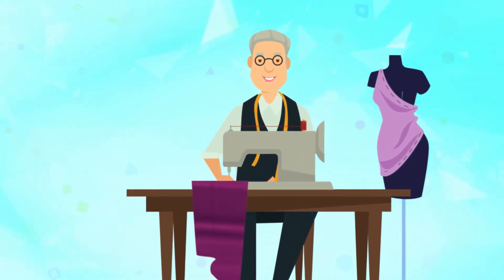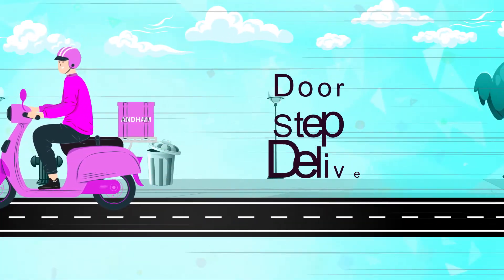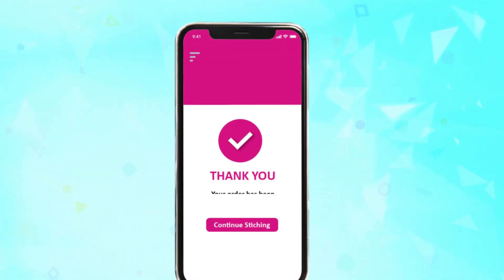Sit back, relax, and enjoy the custom cut attire with Andum. Delivering outfits to your home, quick as a click. Receive your orders from Andum.